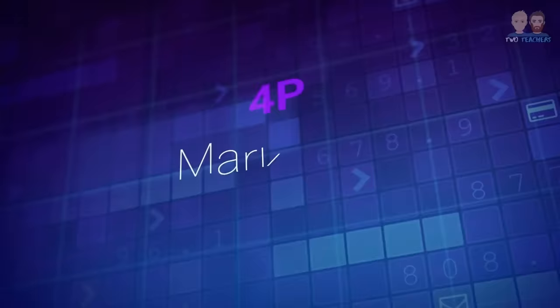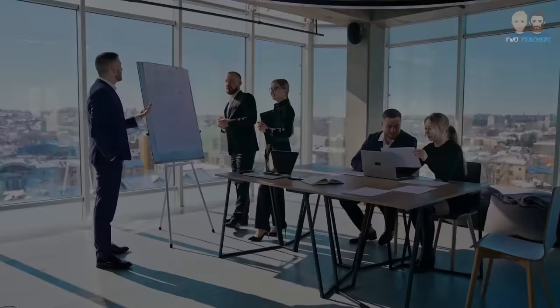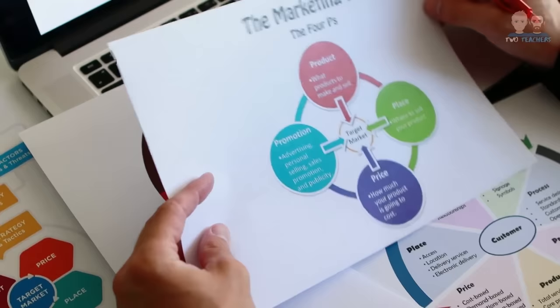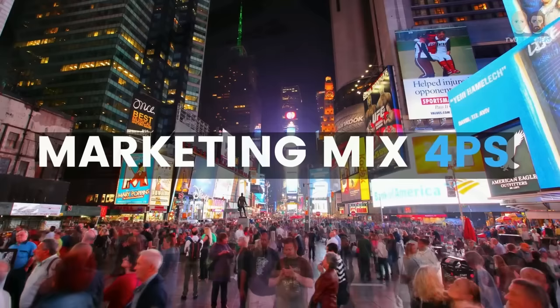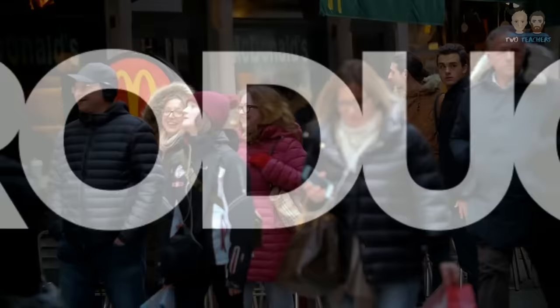The Marketing Mix is an analytical model used by businesses to attract customers. It is made up of four elements referred to as P's, simply because they all start with the letter P. These are Product, Price, Place and Promotion. It's important to be aware that the most effective businesses constantly adapt their marketing mix to changes within their environment. In this video we will look at each P individually and apply the marketing mix to McDonald's to see how they effectively use the four P's to attract customers.